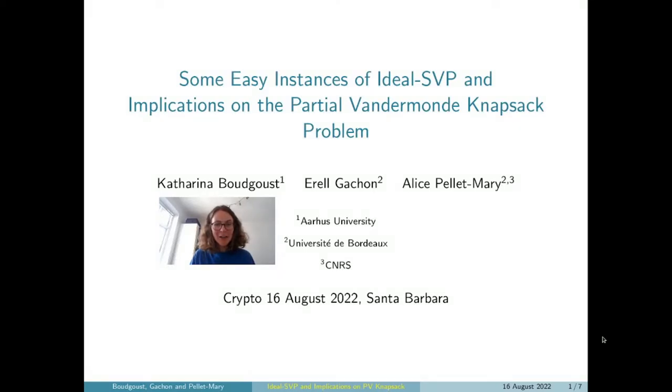Hello! Thanks for clicking on our little teaser video. I'm Katerina and this is joint work with Erel Gachon and Alice Pellemarie, both from Bordeaux. The title of our paper is Some Easy Instances of the Ideal Shortest Vector Problem and Applications on the Vandermonde Knapsack Problem. In the following, I will try to highlight the contributions in form of pictures. I hope you enjoy it and hopefully we meet at crypto.